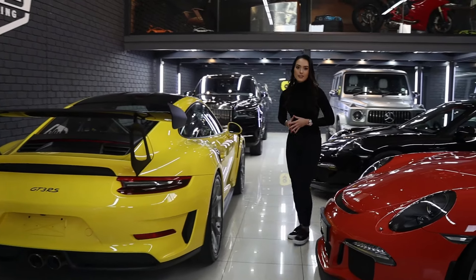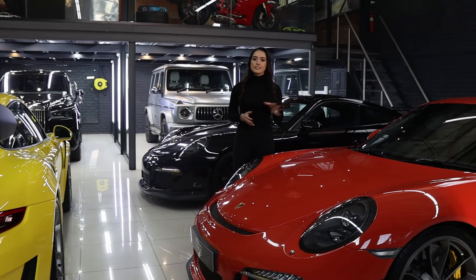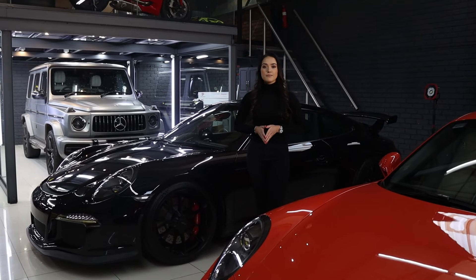Moving on to my personal favourite, this lava orange GT3 is in for an interior detail and a light correction. Then moving on to this beautiful black Porsche which is in for a maintenance wash after we apply the BMW.